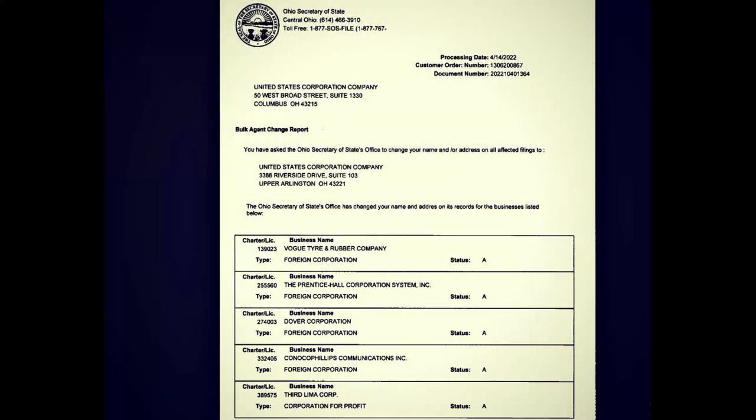The first name to notice is the Prentiss Hall Corporation System Incorporated, which through many of my videos and much of my research, I've found them to be the registered agents for a revolving door of corporations that work for and own other corporations, who in turn own the original one. So it's sort of a circular system set up for business filings.